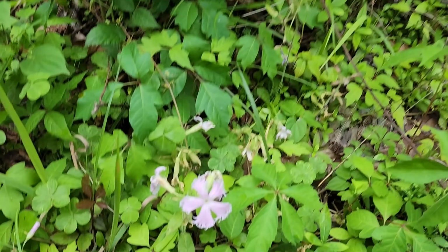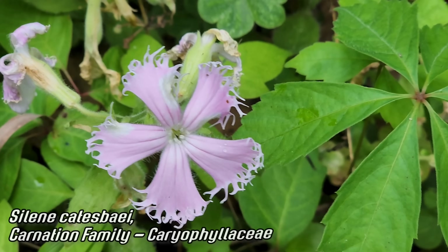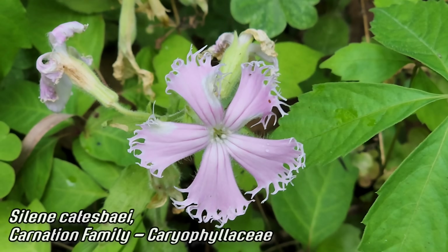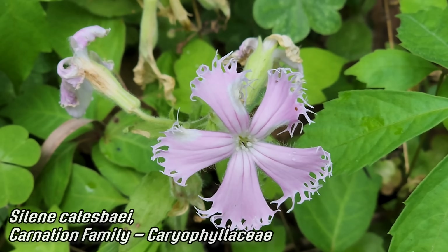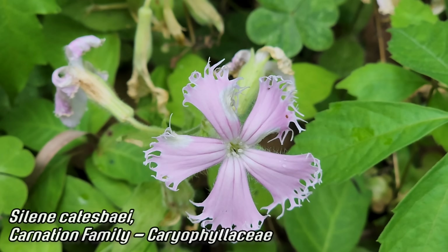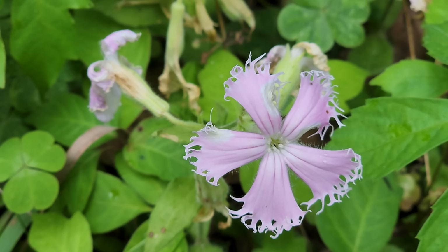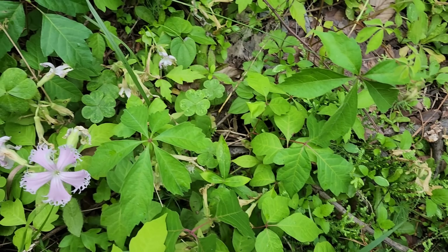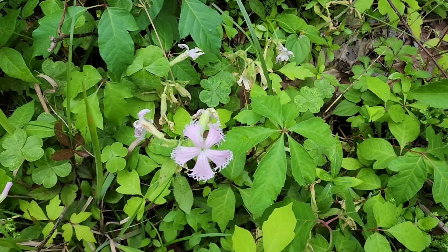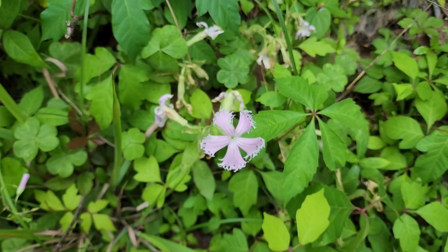I'm absolutely getting nailed by the mosquitoes over here, but at least we got enough light to get that Silene. Caryophyllaceae is the family. Silene — I've seen a bunch of different species. I've seen some in South Africa, they're all over the American West, some very rare ones. This one's Silene catesbaei, just like Lilium catesbaei — C-A-T-E-S-B-A-E-I. You got the poison oak right there, dude. Don't touch it, you get a rash. All right, it's a ripoff because the American healthcare system's fucked.